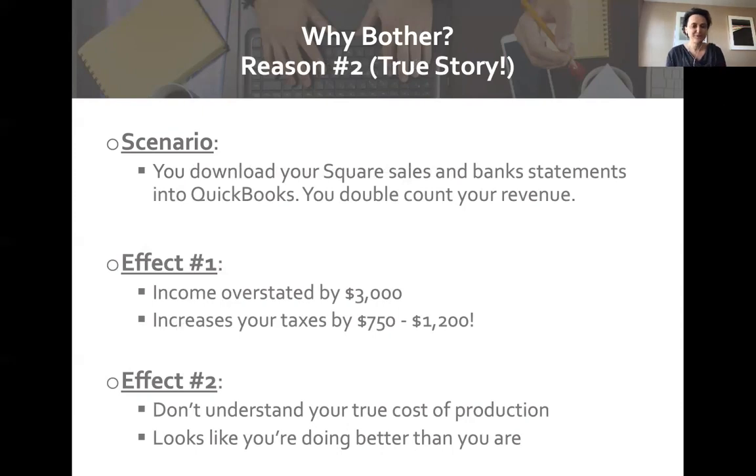Here's a true story: a client I worked with had accidentally double-counted his revenue. He was downloading revenue from Square, an online POS system, and also from QuickBooks, and ended up double-counting because he didn't properly sync the two. As a result, he overstated his income by $3,000 — a tax impact of $750 to $1,200 depending on his tax bracket. Equally important, he didn't understand his true cost of production and thought he was doing better than he was.